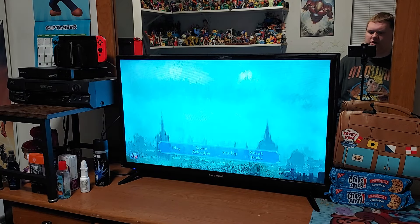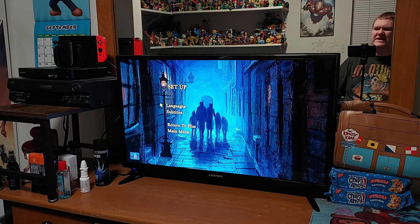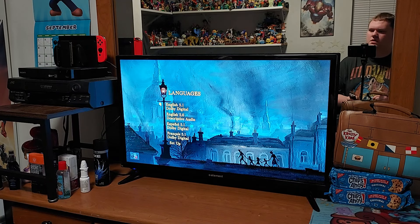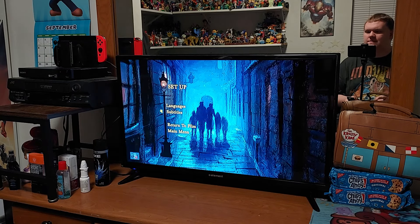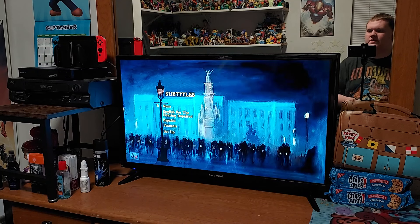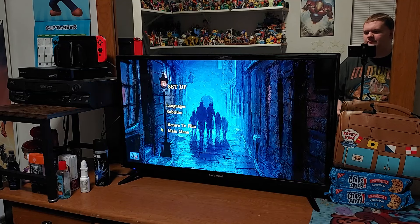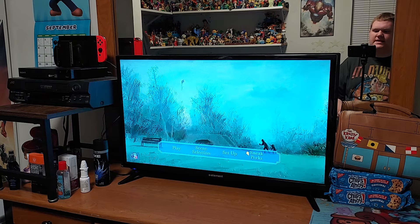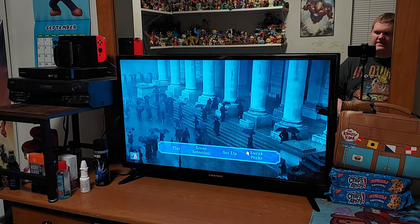The setup menu basically looks just like the artwork you'd find at an art museum. For languages we have English, Spanish, and French. For subtitles it's the same — English, Spanish, and French — plus English for the hearing impaired. And then we have Return to Film and Sneak Peeks, which are basically the same trailers from the opening of the disc.